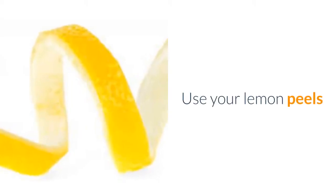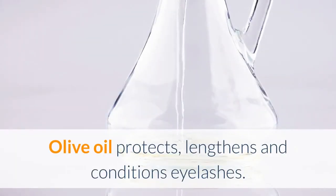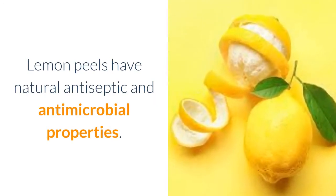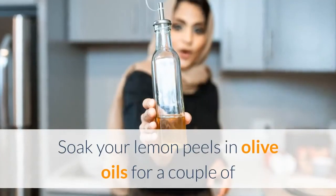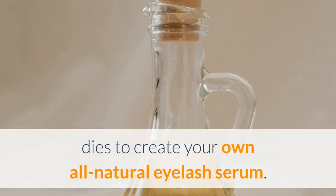Use your lemon peels. Olive oil protects, lengthens, and conditions eyelashes. Lemon peels have natural antiseptic and antimicrobial properties. Soak your lemon peels in olive oil for a couple of days to create your own all-natural eyelash serum.